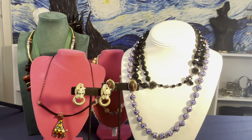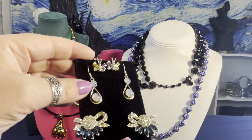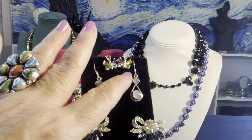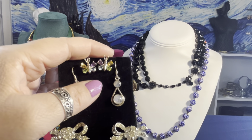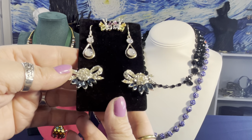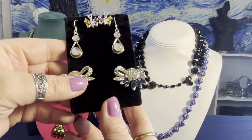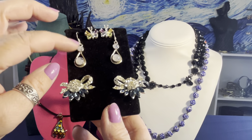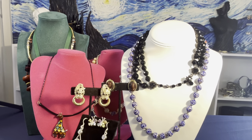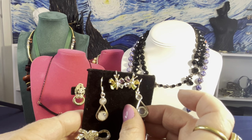Here are three pairs of earrings. First are actual moonstone stones — you can see the rainbow flash — signed 925 sterling, very beautiful. Second are Ross Simon sterling silver with amethyst, citrine, blue topaz, and peridot little butterfly earrings. Third are signed Pell, vintage, mid-50s or 60s clip earrings with a rhodium plating on the back — nice costume pieces.